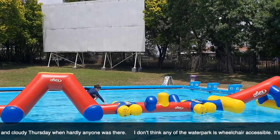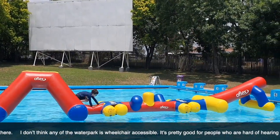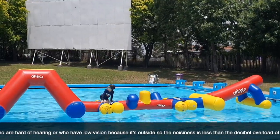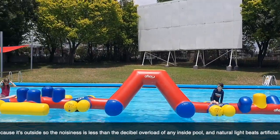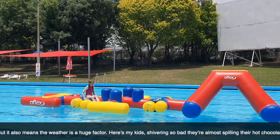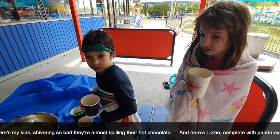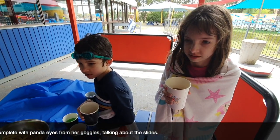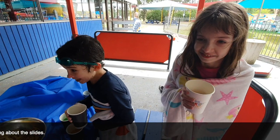I don't think any of the water park is wheelchair accessible. It's pretty good for people who are hard of hearing or who have low vision because it's outside, so the noisiness is less than the decibel overload of any inside pool, and natural light beats artificial. But it also means the weather is a huge factor — here's my kids shivering so bad they're almost spilling their hot chocolate, and here's Lizzie complete with panda eyes from her goggles talking about the slides.